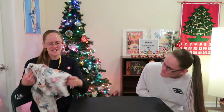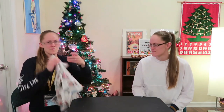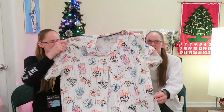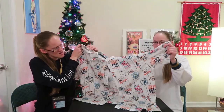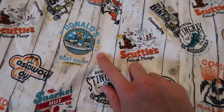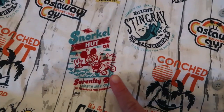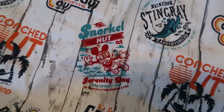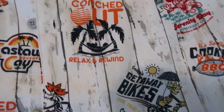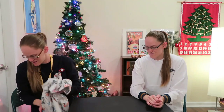DJ got a button-up shirt from Castaway Cay that has all the different Castaway logos on it — the snorkel hat with Mickey, Scuttle's Cove, Mickey in a hammock, Cookie's BBQ with Goofy, Getaway Bikes with Goofy, Donald's Boat Tours, Scuttle's Pelican Plunge, and Adventures with Mr. Ray. It's really cute — we really like this shirt.